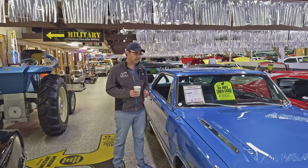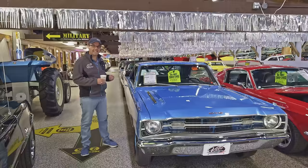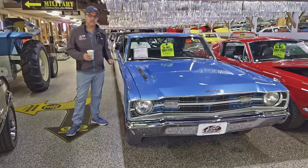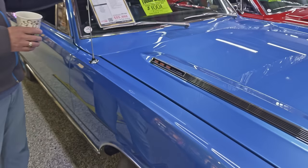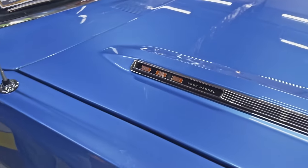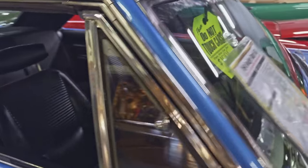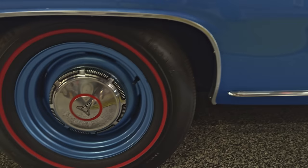I'm standing next to one of my favorites right now — it's a '69 Dodge Dart GTS. I love the color blue, and this is a 383. This is a big engine in a little car. A completely restored car with bucket seats and console. I love the redline tires, red in the emblems. I love everything about that little car right there.